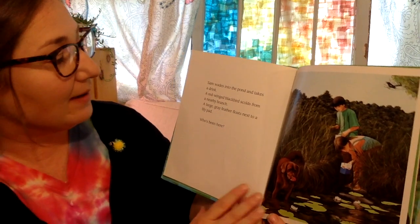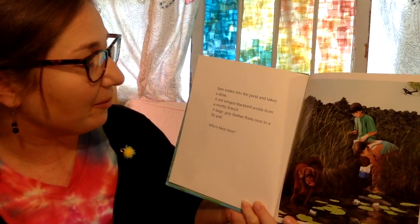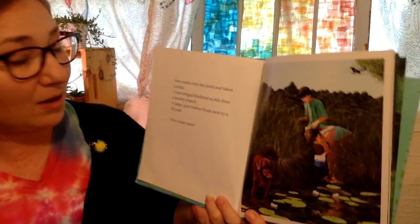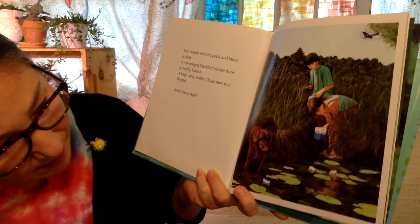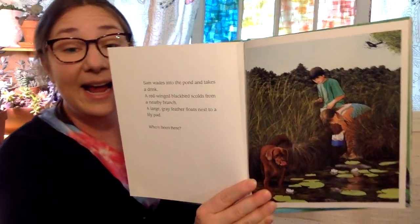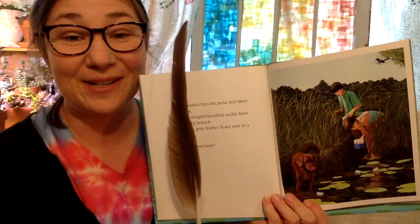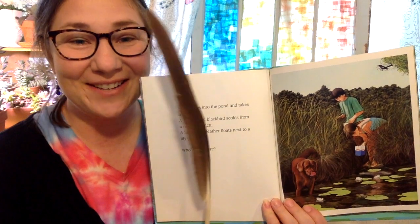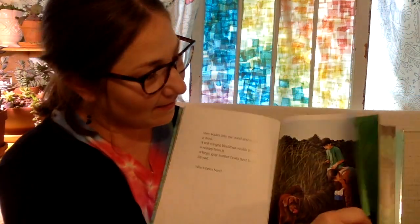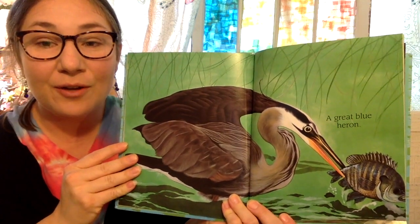Sam wades into the pond and takes a drink. A red-winged blackbird scolds from a nearby branch. A large gray feather floats next to a lily pad. Who has been here? I have a large gray feather from the animal they want us to know about. Do you know what kind of animal this beautiful feather comes from? A great blue heron.